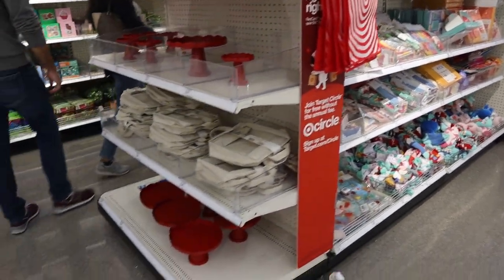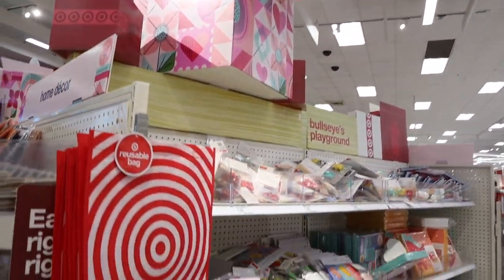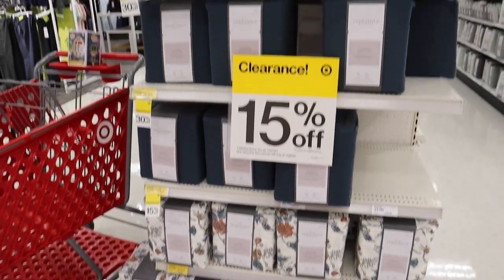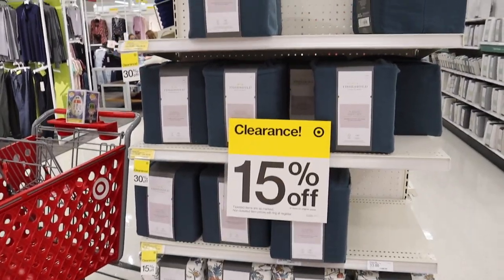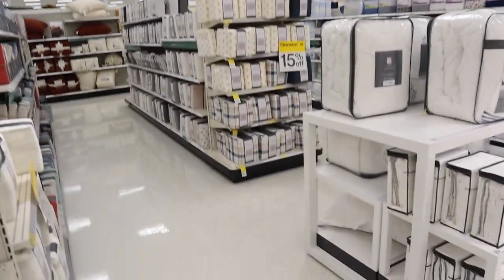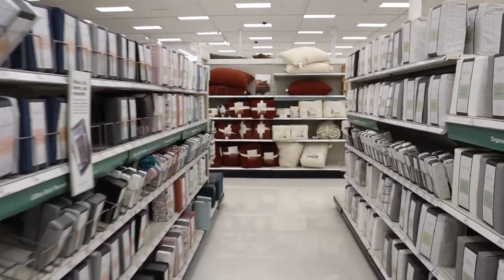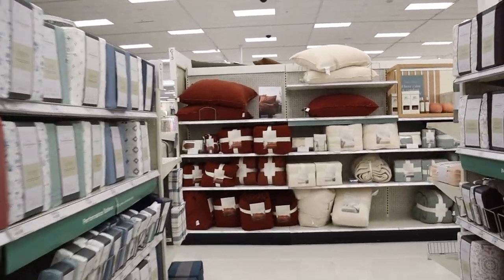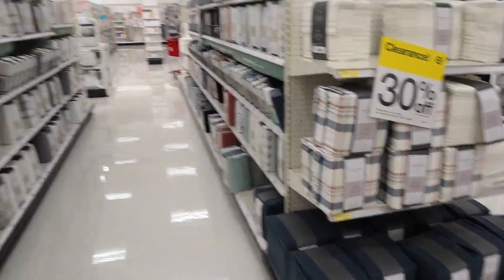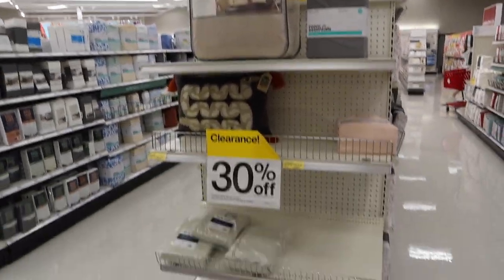Nothing new to me in the Target dollar spot, but I will continue to be on the hunt for cute Easter items that are starting to pop up for some people. There is a ton of clearance all around the store, so definitely make sure you're checking all the end caps. There's lots of home decor clearance on these end caps, and my sneaking suspicion tells me there's even more clearance on the back end caps — yep, 30% off, just a bunch of random stuff.